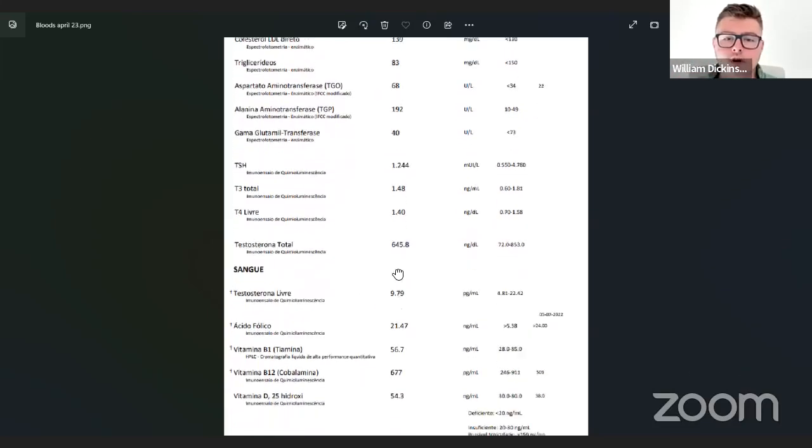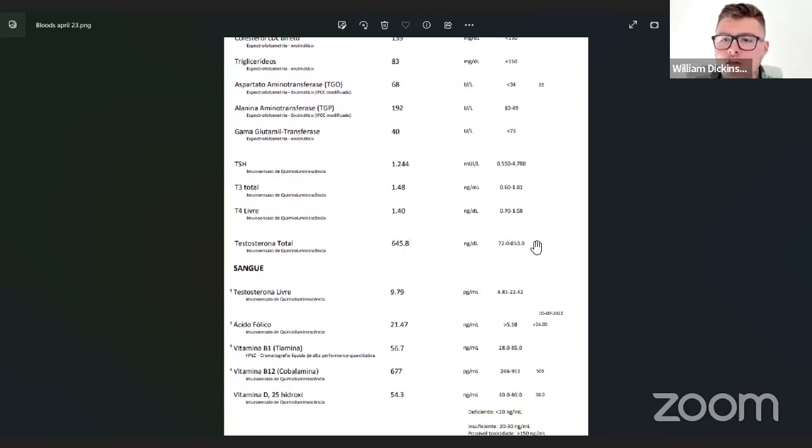So now we move on to testosterone. First of all, this reference range is absolutely absurd — 72 to 853 is so wide it can mean anything. Testosterone does decrease as a man gets older, but even as a really old man in your 70s, you probably still want your testosterone around 200 to 300 mg/dL. 72 is awfully low.